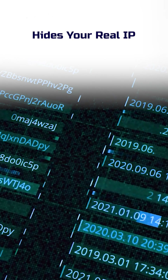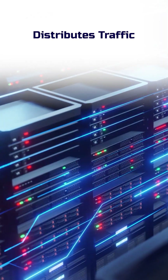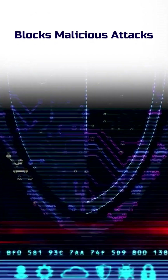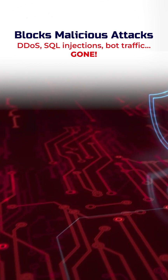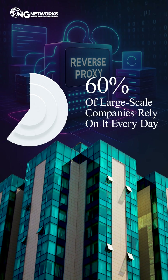Here's what it does: 1. Hides your real IP so attackers can't trace or target your actual server. 2. Distributes traffic — keeps everything running smooth even during traffic spikes. 3. Blocks malicious attacks: DDoS, SQL injections, bot traffic — gone. No surprise that 60% of large-scale companies rely on it every day.